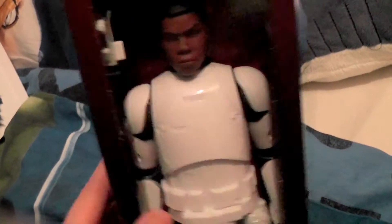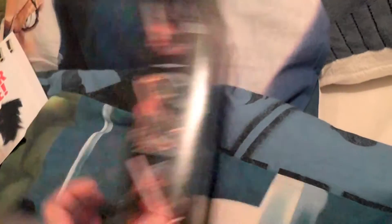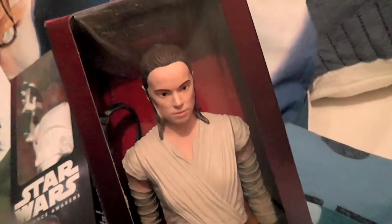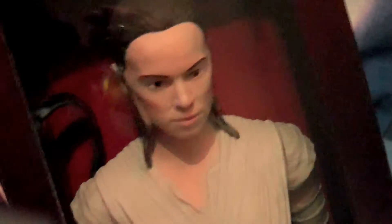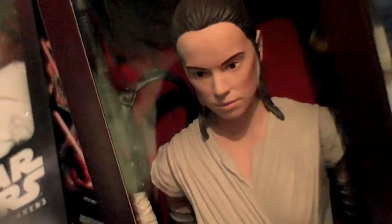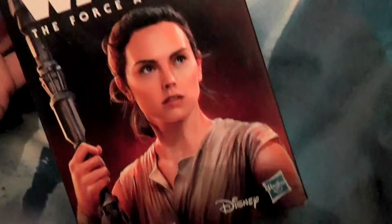I found another one that I couldn't find anywhere else or that I never saw earlier — Rey. You get her cane in there and I think there's something else too. It's really hard to tell; that's too bad on these figures.